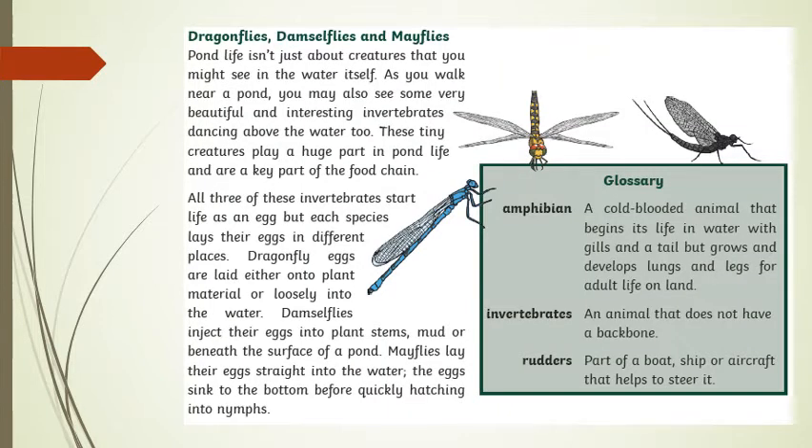Dragonflies, damselflies and mayflies. Pond life isn't just about creatures that you might see in the water itself. As you walk near a pond, you may also see some very beautiful and interesting invertebrates dancing above the water too. These tiny creatures play a huge part in pond life and are a key part of the food chain. All three of these invertebrates start life as an egg, but each species lays their eggs in different places.